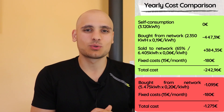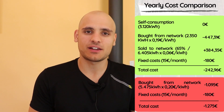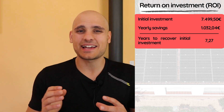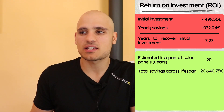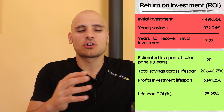Adding fixed costs, the total yearly spend without solar panels would be 1,275 euros. Deducting the 242 euros we spend with solar panels from the 1,275 euros without them gives yearly savings of 1,032 euros. Dividing the initial investment by these yearly savings, we recover the initial investment in approximately 7.27 years. To calculate the full return on investment, I estimated a lifespan of around 20 years for the solar panels — staying on the conservative side. Across that lifespan, deducting the initial investment, we get a total return on investment of 175.23%, which on an annual basis represents approximately 8.76% return on investment.